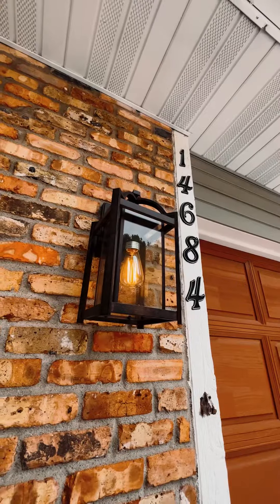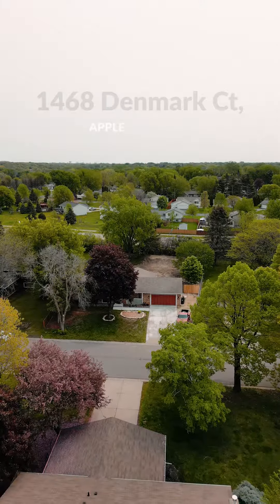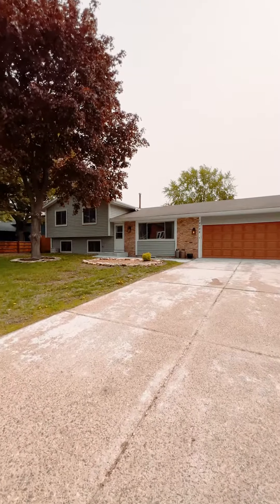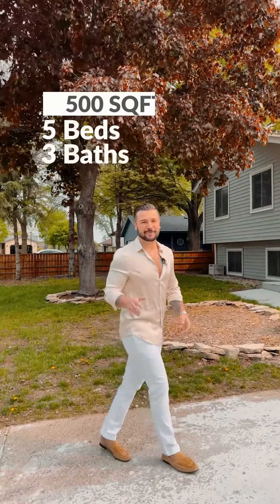Hey there fellow house hunters, it's Damian Trofimovic with EXP Realty and I'm so excited to introduce you to my newest listing at 14684 Denmark Court in the beautiful city of Apple Valley. This hidden gem is tucked away in a cul-de-sac. It features five bedrooms, three baths with 2,500 square feet of living space, and let me tell you, this home is sure to impress — so let's step inside.